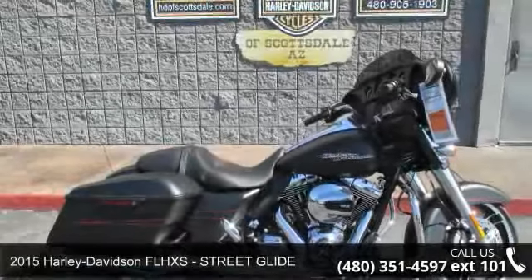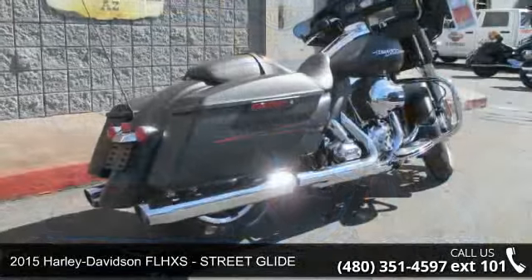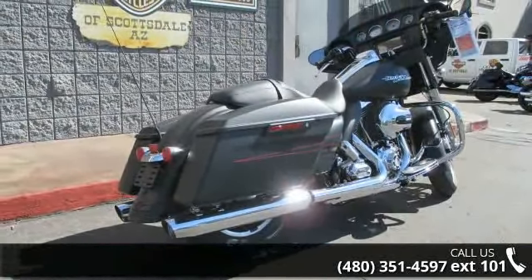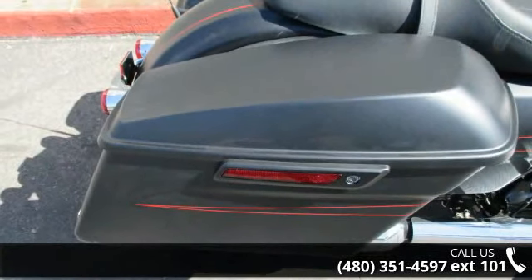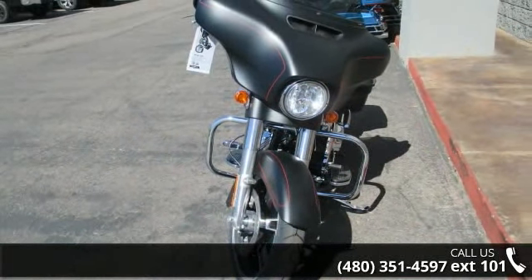Presenting the 2015 Harley Davidson FLHXS Street Glide. This is the motorcycle you've been looking for. Low mileage is an important factor in your purchase, and this vehicle delivers a low odometer reading. Let us put you on this bike today. Call or click to schedule a test ride.